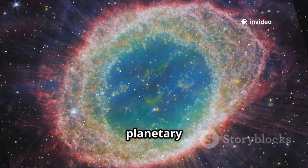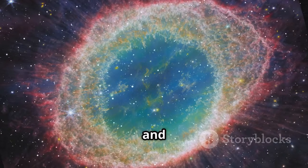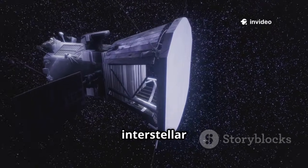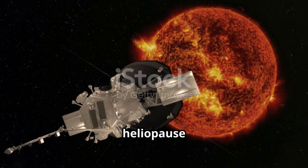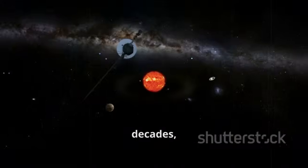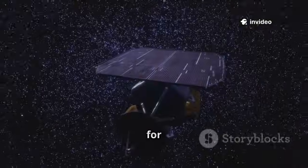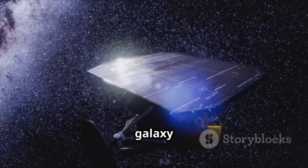After Neptune, Voyager 2's planetary mission ended, but its journey continued — out of the solar system and into interstellar space. Its new mission: explore the heliopause, the boundary where the sun's influence ends and interstellar space begins. The heliosphere is a giant bubble created by the solar wind; the heliopause is its edge, where solar wind meets the interstellar medium. For decades, Voyager 2 traveled through the turbulent heliosheath, with scientists watching for signs it had crossed over.